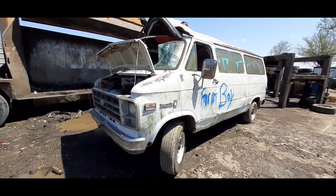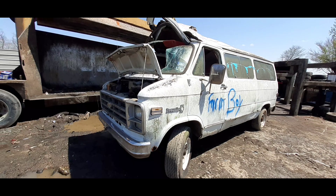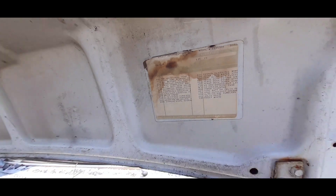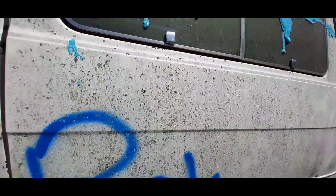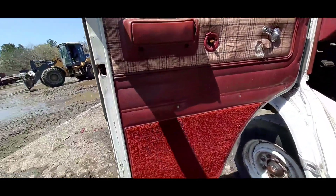What's up everybody, welcome to Death Row. Y'all check it out man, we got a 1979 Chevy B-Ville, commonly known as the G30. It's been a minute since I seen one of these here. But I'm gonna tell y'all something right now, this is gonna be a quick video because I am in a hurry right now, I'm really falling behind on everything today.